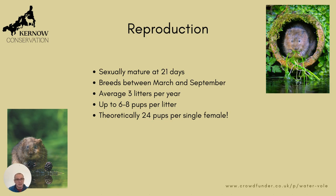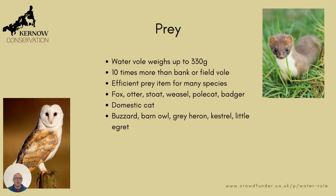So theoretically 24 pups in a year for a single female. So you can imagine if this went on unchecked there would literally be water voles everywhere. One of the reasons why it doesn't is that they make a fantastic food source for lots of different species. The water vole can weigh up to 330 grams, which is 10 times more than a bank or field vole.